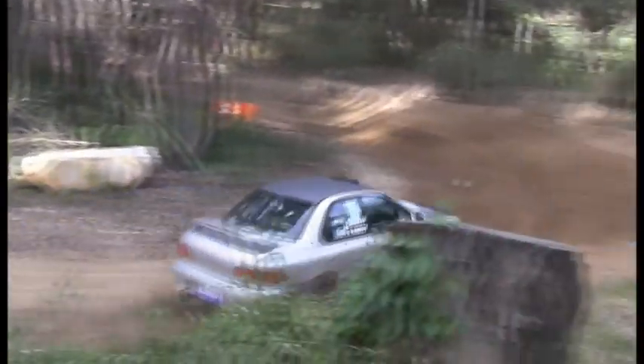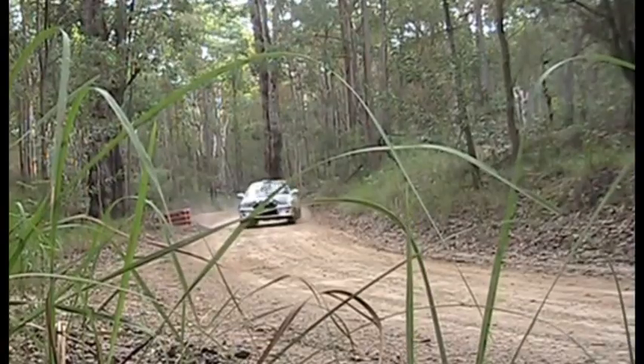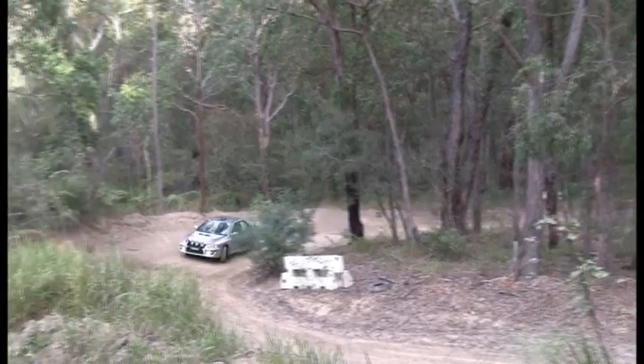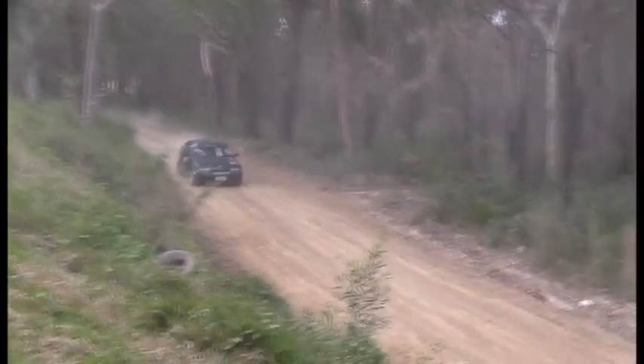Here we have another WRX, driven by Caleb. Lots of revs, lots of power. They're very quick, these WRX Subarus. Very distinct note to them — like the twin Weber Datsun 1600, you can hear them coming.